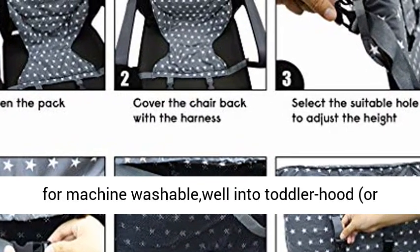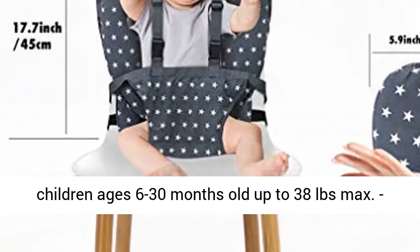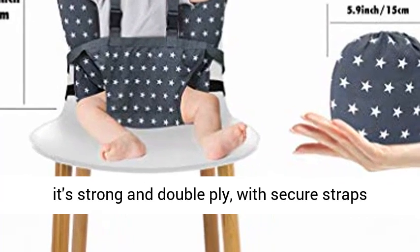It's durable 100% organic cotton premium material, machine washable, built to last well into toddlerhood or even through multiple kids. Suitable for all children ages 6 to 30 months old, up to 38 lbs max. It's strong and double ply, with secure straps, clips, and knots.